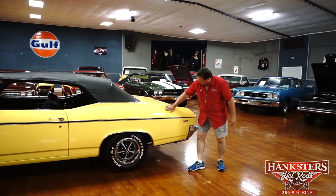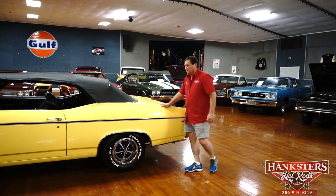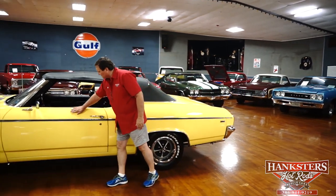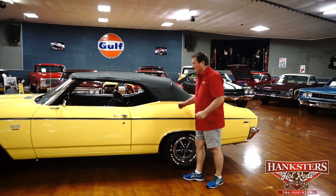Bumper fitment in the back is nice, side marker is nice. There is absolutely nothing on the side of this car that's out of place — no marks, no dings, no chips, no misalignment. Laser straight down the sides. Let's see what's out back.